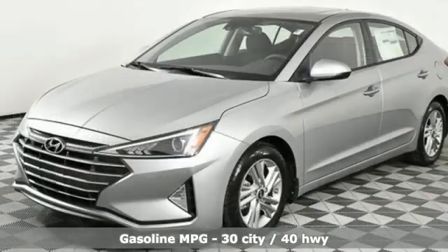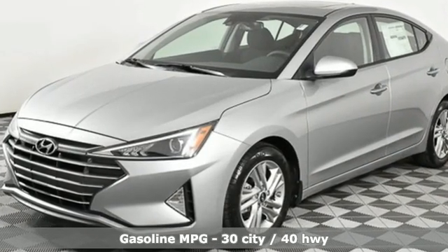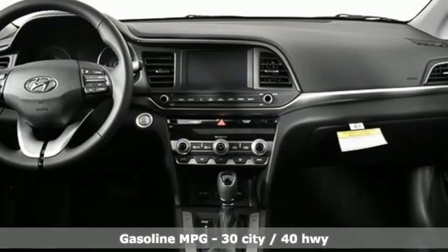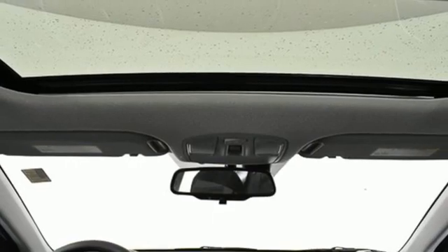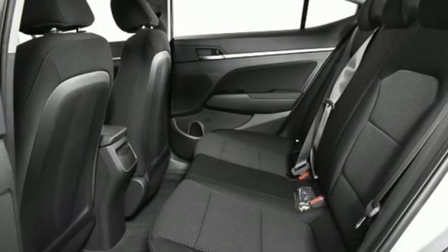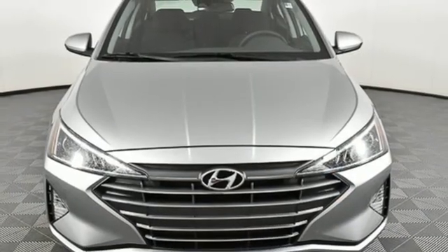Streaming audio, doors and push button start proximity key, dual zone climate control, wireless phone connectivity, front heated bucket seats, inline four-cylinder engine, hands-free liftgate, gas pressurized shocks, and continuously variable automatic transmission.